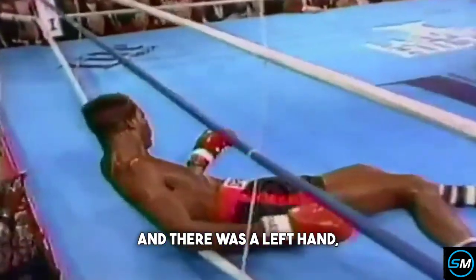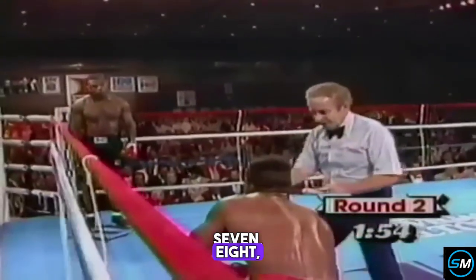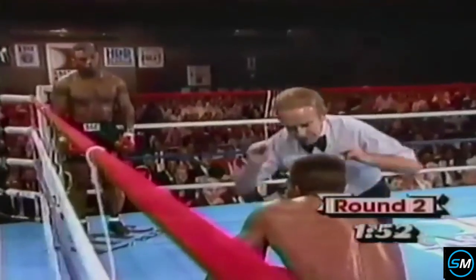There was a left hand and Ratliff will sit it out. Four, five, six, seven, eight, nine.